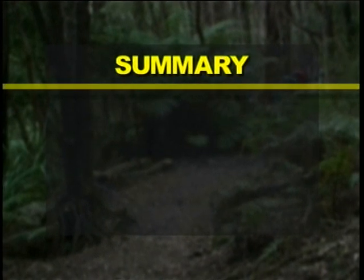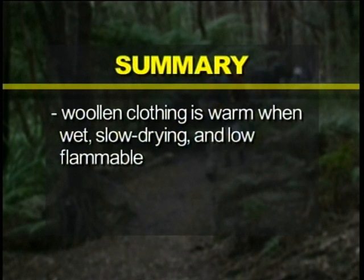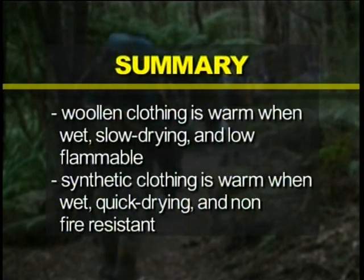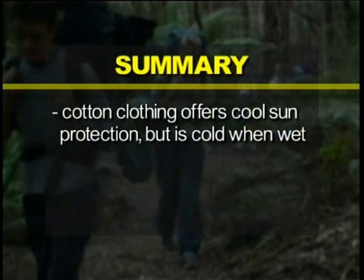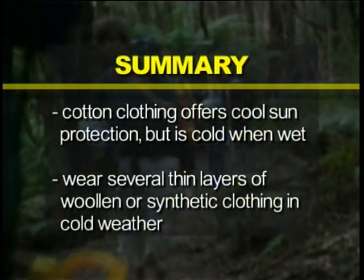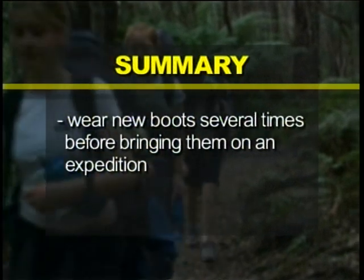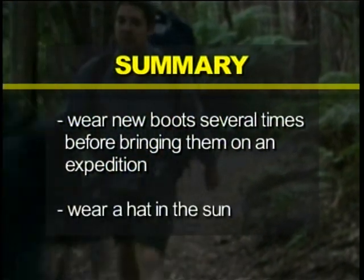To summarise: woolen clothing is warm when wet, slow drying and low flammable. Synthetic clothing is warm when wet, quick drying and non-fire resistant. Cotton clothing offers cool sun protection but is cold when wet. Wear several thin layers of woolen or synthetic clothing in cold weather. Wear new boots several times before bringing them on an expedition. And wear a hat in the sun.